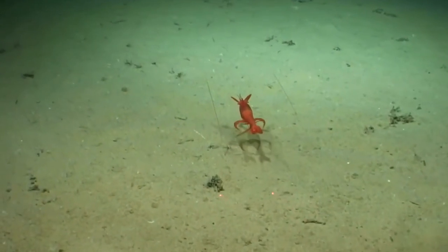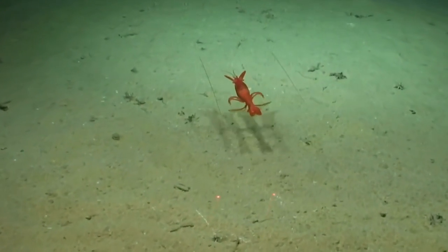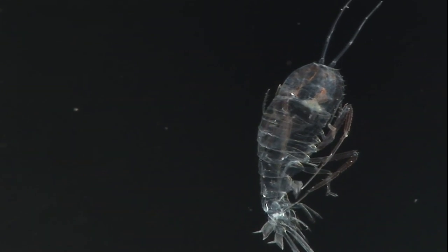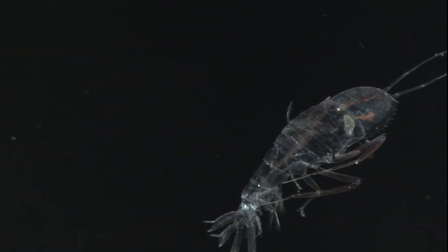These tiny creatures live in the depths of the ocean, where sunlight cannot reach. They are one of the most important members of the deep sea ecosystem, providing food for other animals and helping to keep the balance.